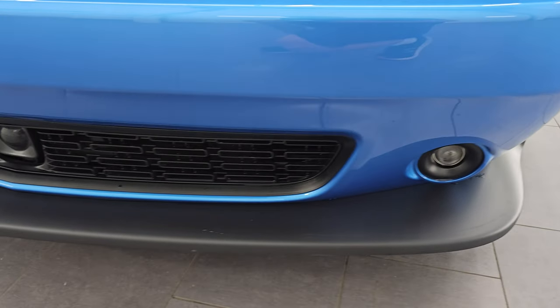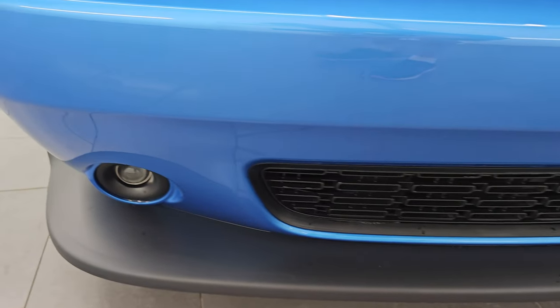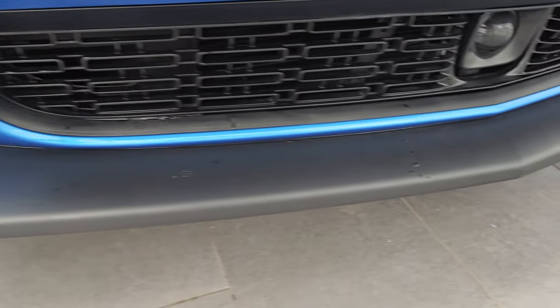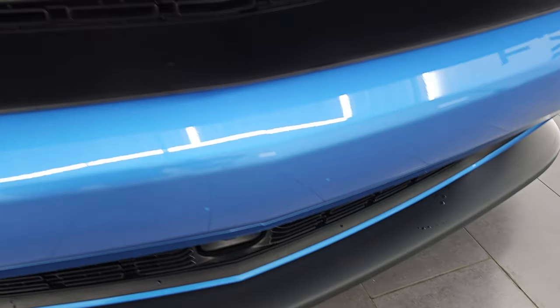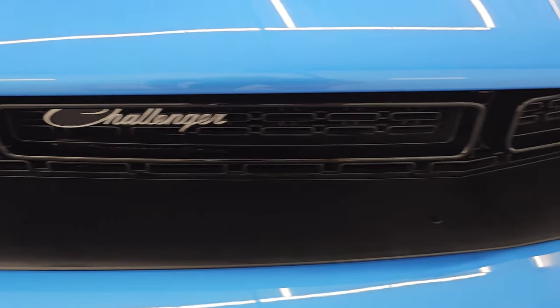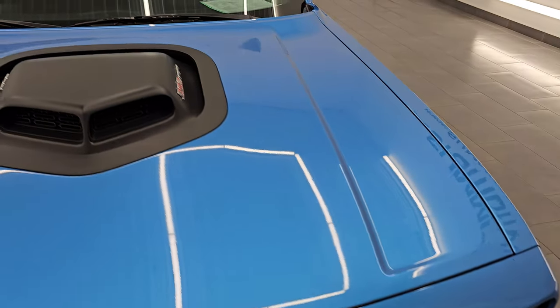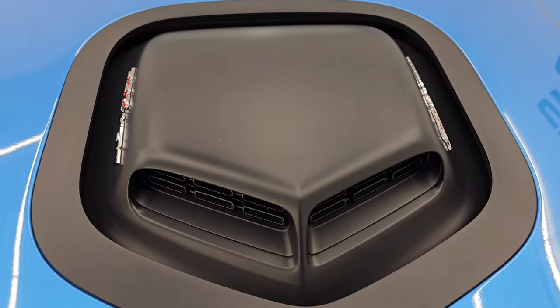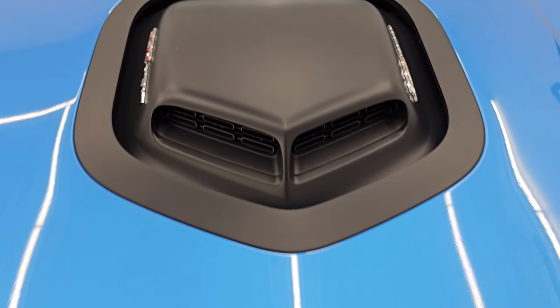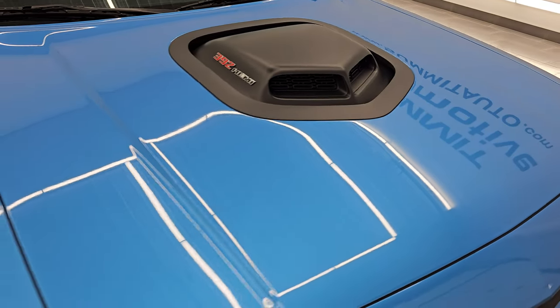Front bumper is in excellent condition — I didn't see any major scuffs or scrapes on there. It does come with the factory fog lights. The lower valence is in very nice condition as well. The grille is in nice shape with the Challenger script lettering and the RT logo. Of course, the shaker hood gives you the air intake there, and the hood's in really nice condition — I didn't see any dents or dings on there.